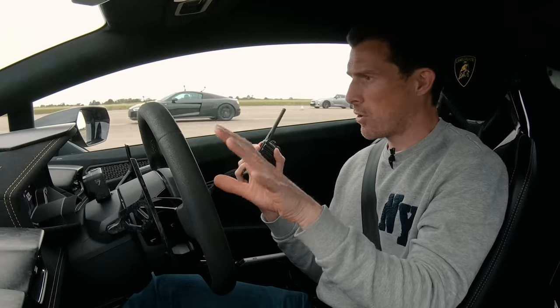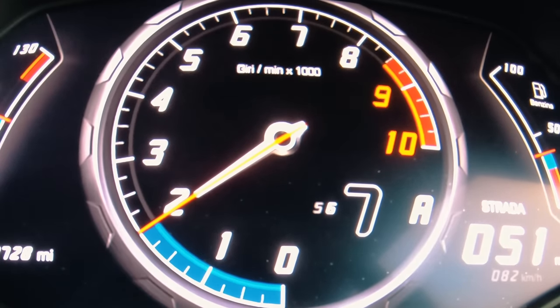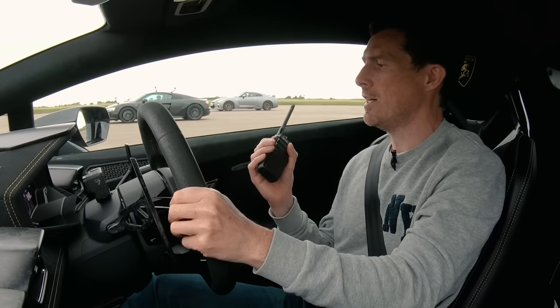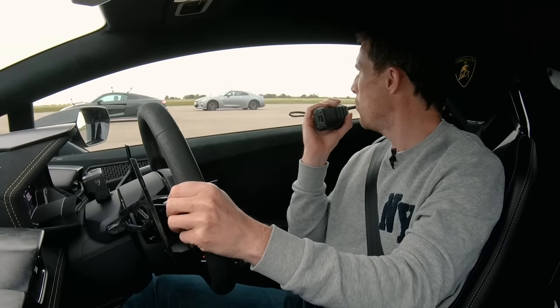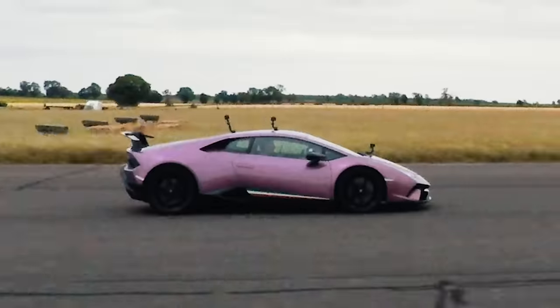Now we're going to take the launch out of the equation. We're going to do a rolling race from 50 miles an hour. The cars are in their comfort settings and automatic mode for the gearbox. So I'll get it to 50 miles an hour — Asif, you get level with the R8. Okay, you ready? I'm going to count it in. Three, two, one, go. Floor it.